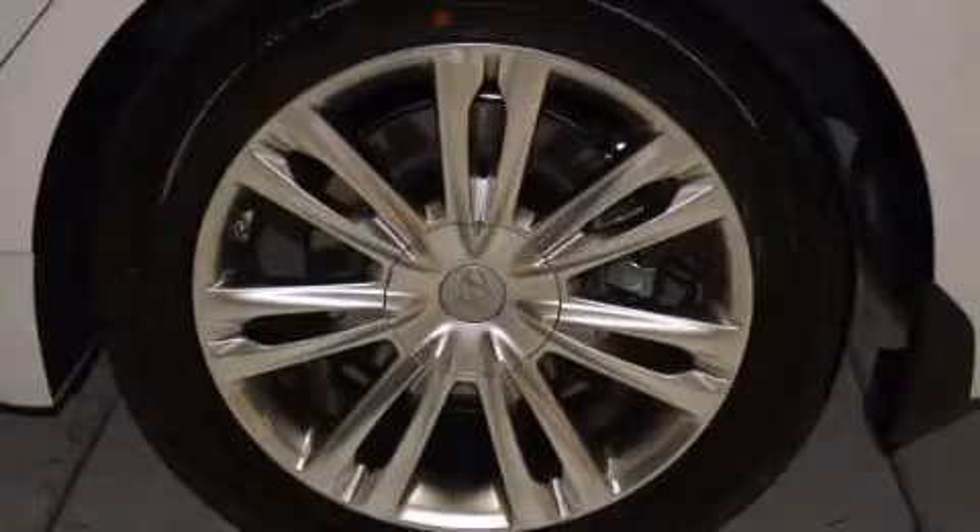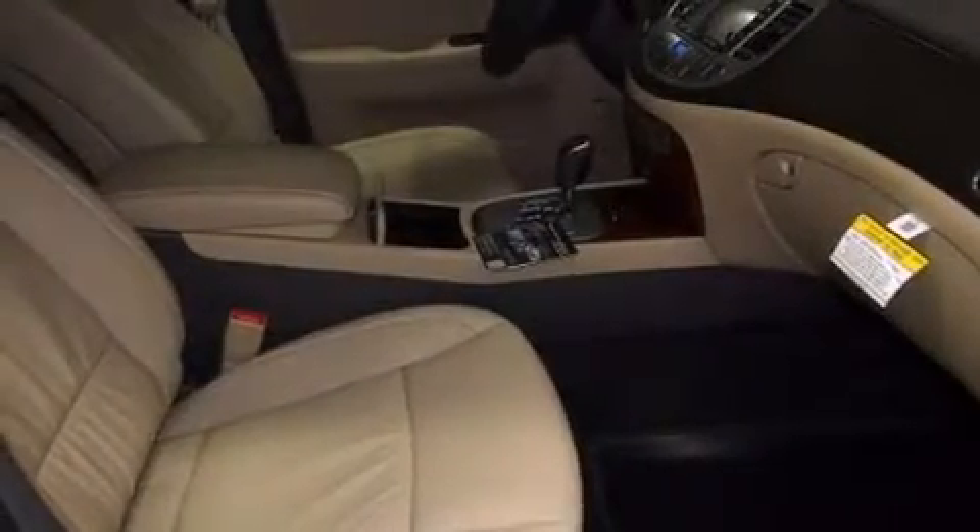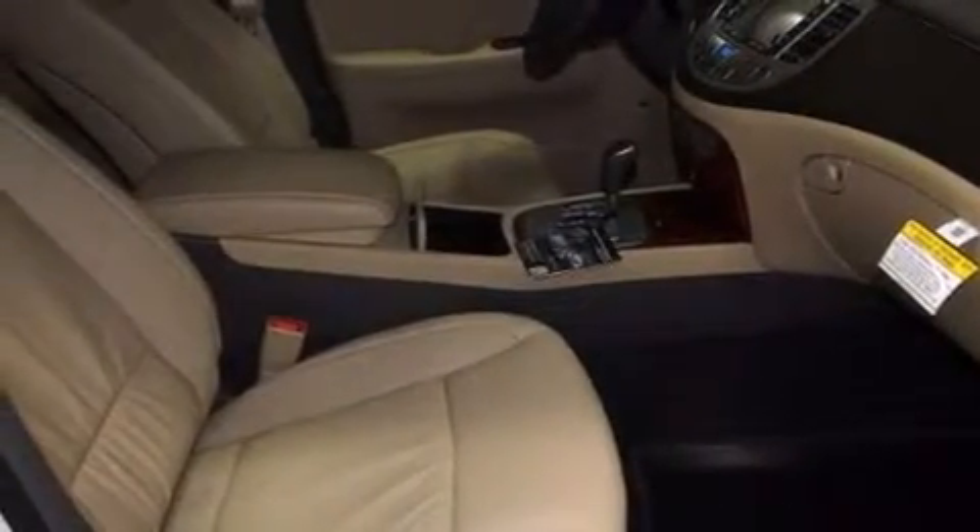The following features are also included: air conditioning with automatic climate control, a pass-through rear seat, cruise control, an illuminated driver's side vanity mirror, and rear curtain airbags.